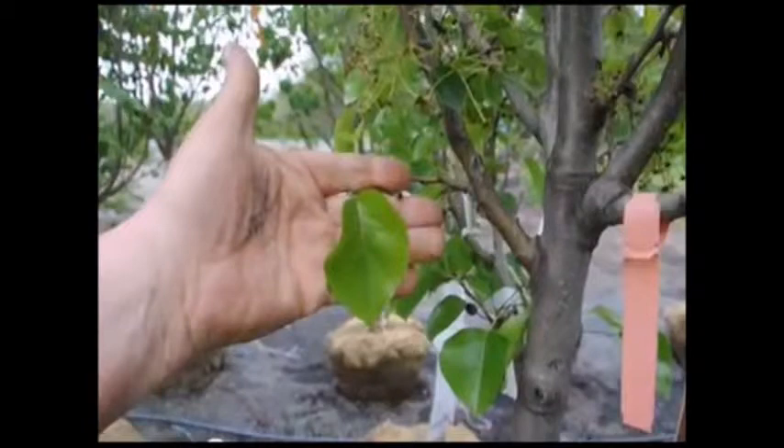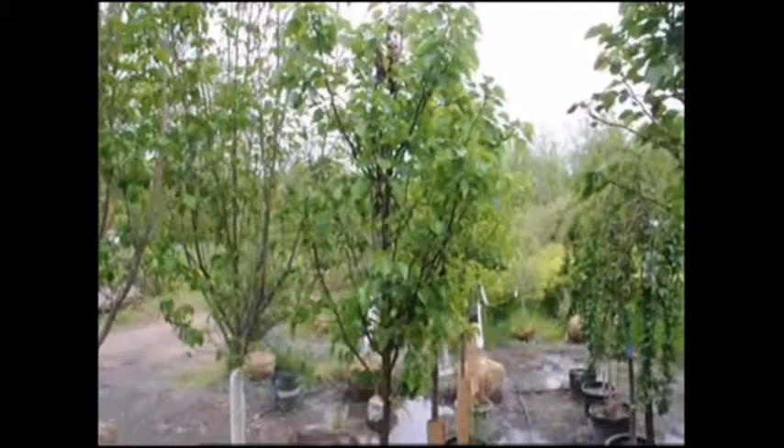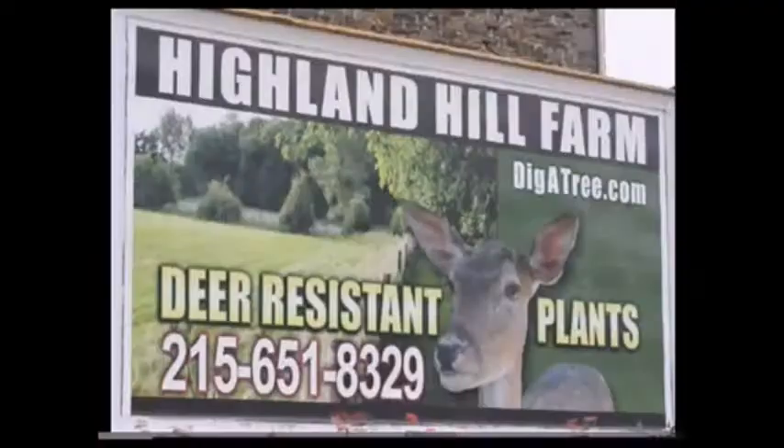We can deliver and plant for you or ship to you. We ship on tractor trailers, F550s with trailers, and on pickup trucks. We ship to most east coast locations and we can also install them for you. Give us a call at 215-651-8329.